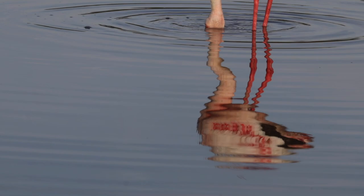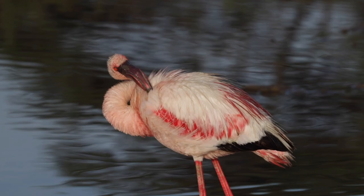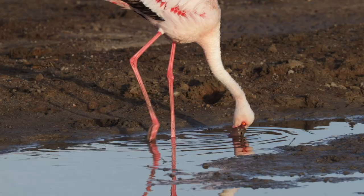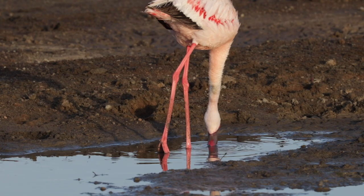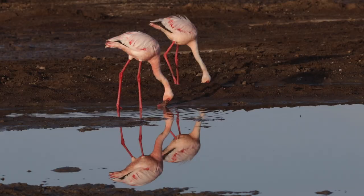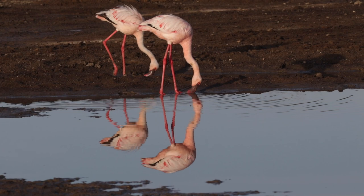One thing that really does well here is spirulina, the blue-green algae, and that's the number one food for the lesser flamingo. Spirulina algae contain lots of carotene, and carotene is the pigment that gives lesser flamingos their colour. Lesser flamingos are filter feeders and they have to filter out all the algae in the water. Their tongue acts like a piston, so they move the tongue up and down in the bill, drawing water in and then squeezing it out again, leaving behind a mouthful of delicious blue-green algae.